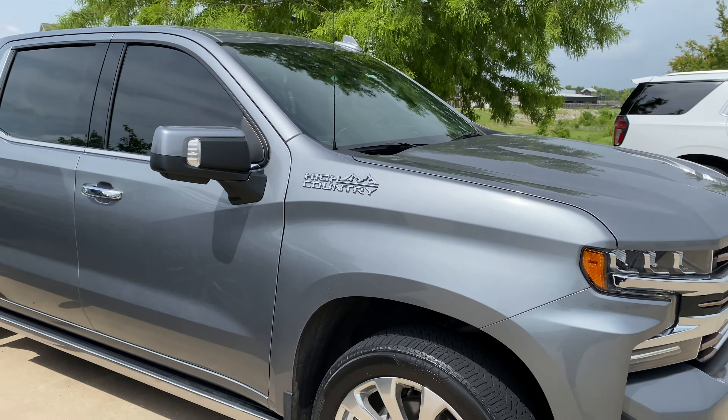If you needed any sort of window tinting, paint protection film, vinyl, or ceramic coating needs or more, give us a call. Our number is 918-806-2780.